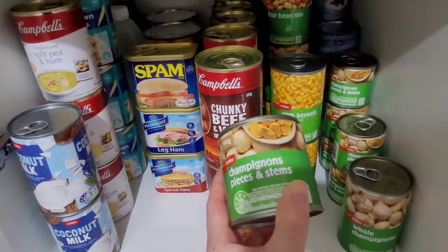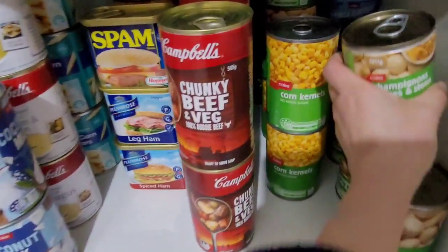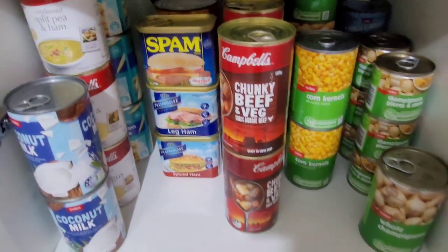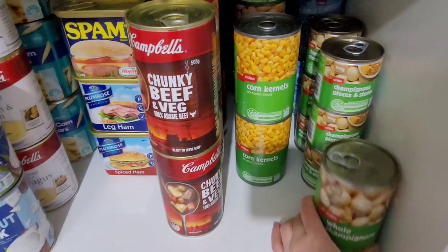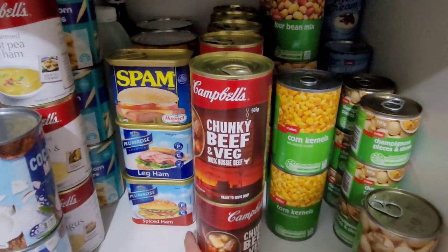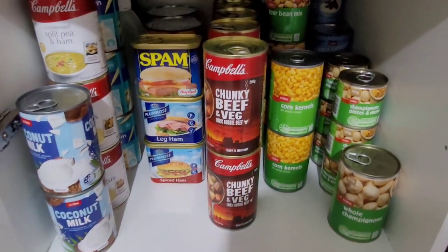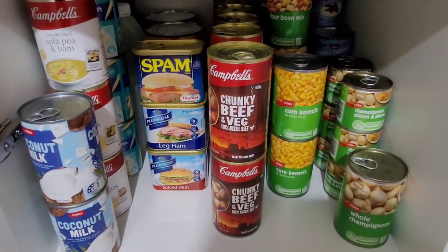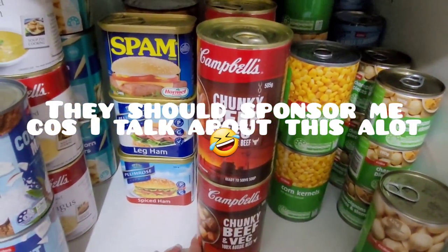If you're a regular on my channel you would have seen this special that I informed you guys of. I've got six of those and one whole can of mushrooms. My Campbell stews — if you're a regular on my channel you guys know I love my Campbell stews and I always grab them when they're half price. I think I've got 10 of these cans.